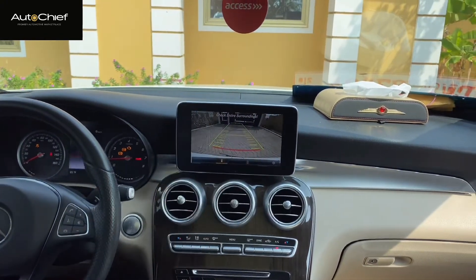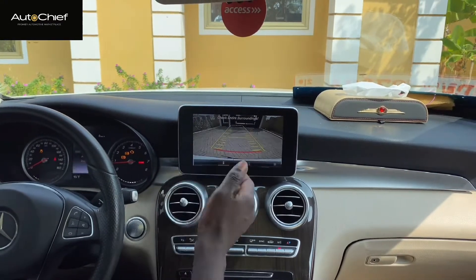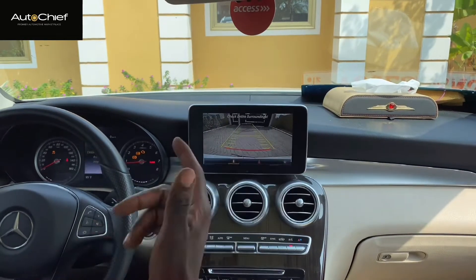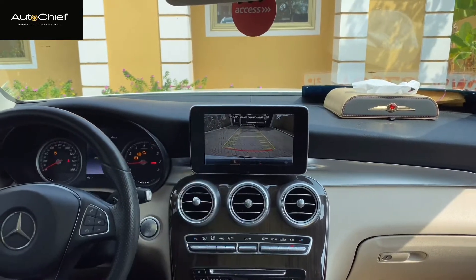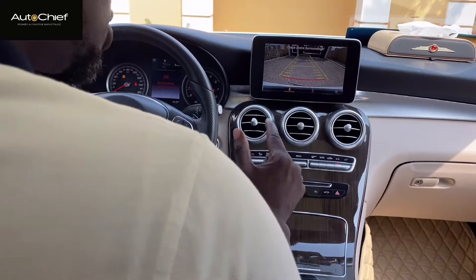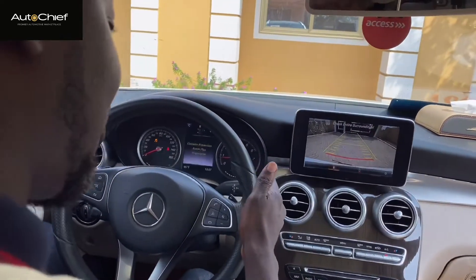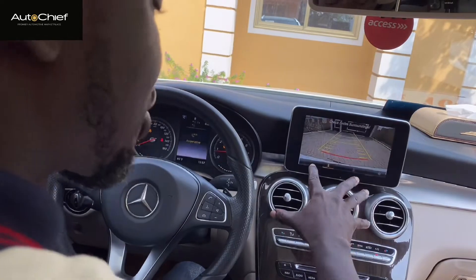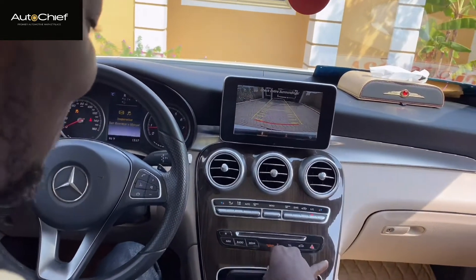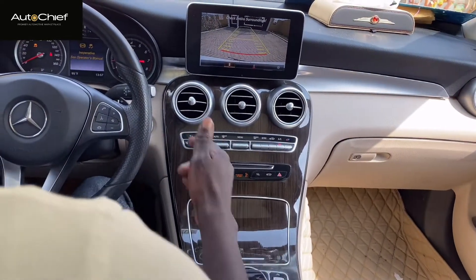The moment you put this car in reverse, this big screen comes to good use. When you are reversing, you don't need to turn your head back — every detail is captured on screen. And anybody following Mercedes knows they prefer to move the gear lever up here on the column. The reason is they want to create space down below, and that's why there's so much room — all this area has been freed up.